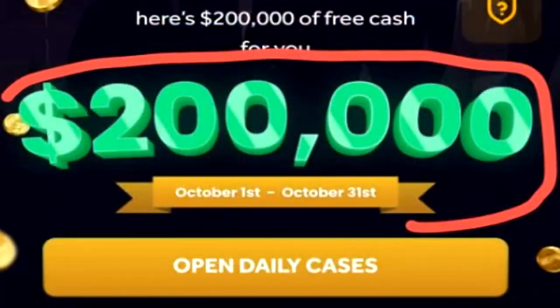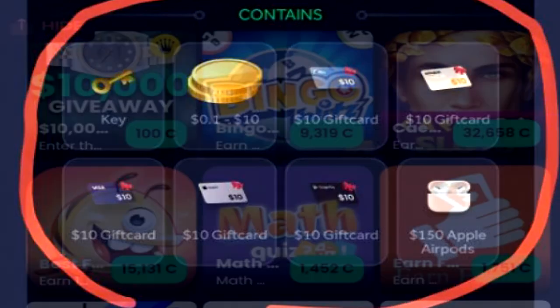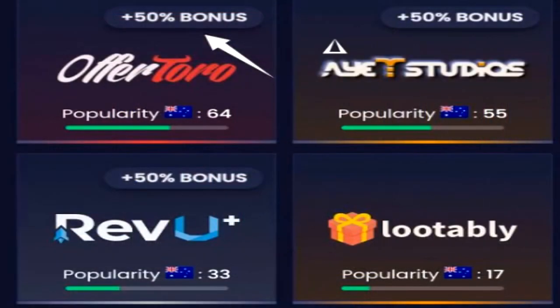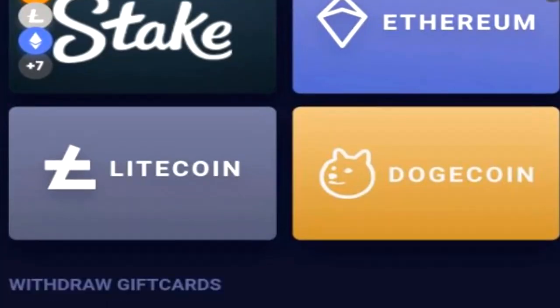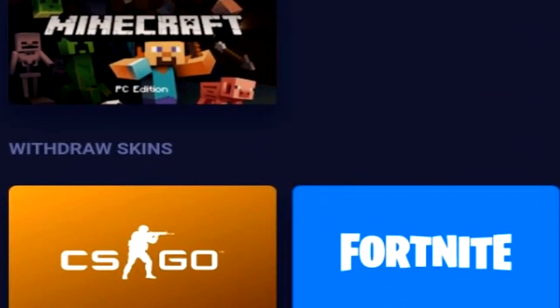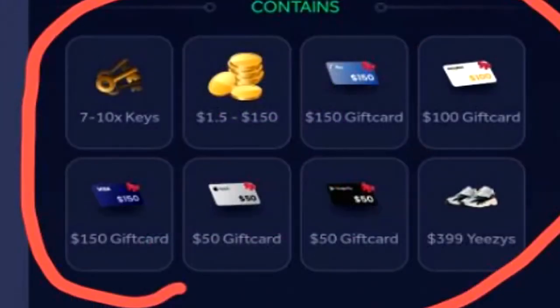Next up, we have Free Cash, which is probably one of, if not the, biggest money-making platforms going around right now, where you can earn not only PayPal currency but a whole multitude of different cash out varieties just by completing surveys, playing games, and entering into giveaways that happen every single day, week, and month. Free Cash in October 2022 is giving away $200,000 plus to all their users. Every single day you can open up three different chests and actually get rewarded with real-life cash and rewards.